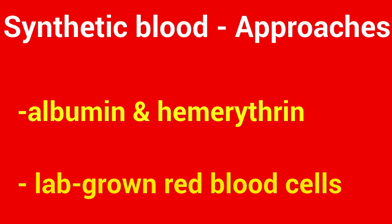There are different approaches to creating synthetic blood, which is technically just a way of transporting oxygen in the body. In 2013, a team in Romania announced that they were making it with albumin, a liver protein, and haemerythrin, a protein extracted from worms.